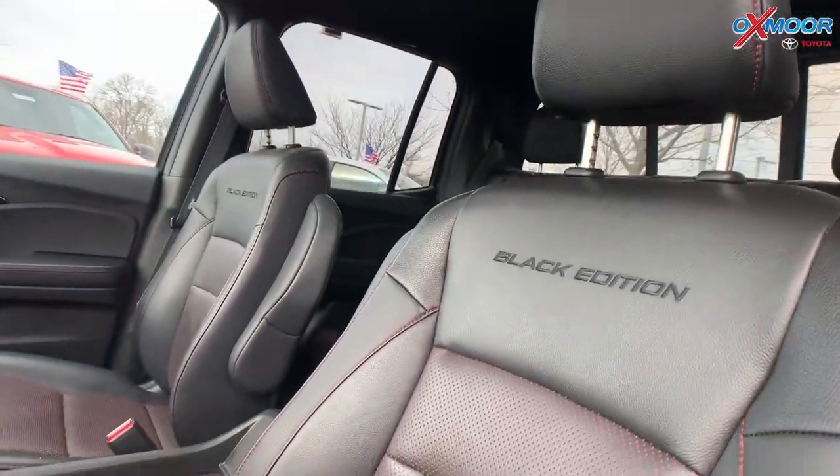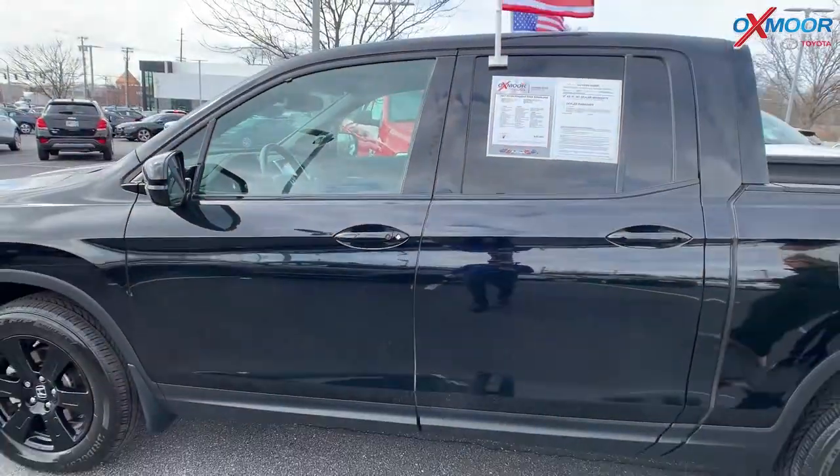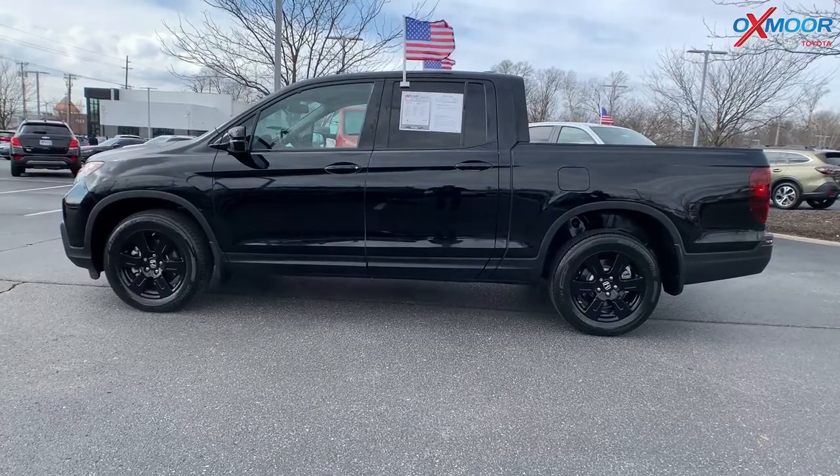The interior is in a black leather. Mileage is 93,949. The price is $32,000. This is one of the lowest priced within 300 miles.